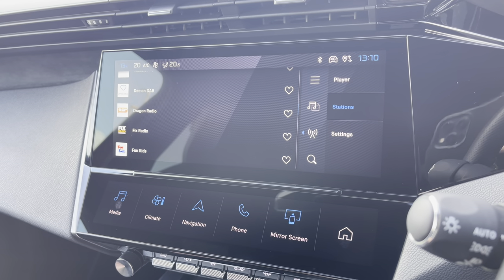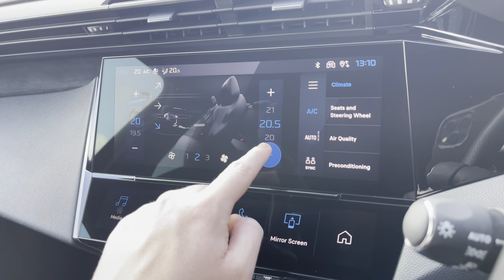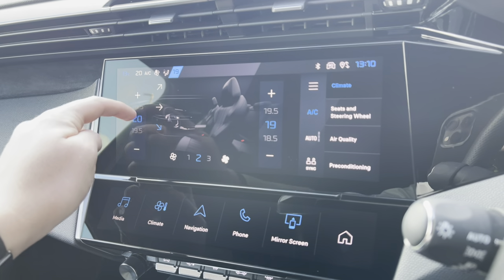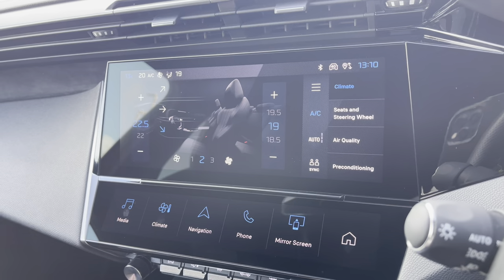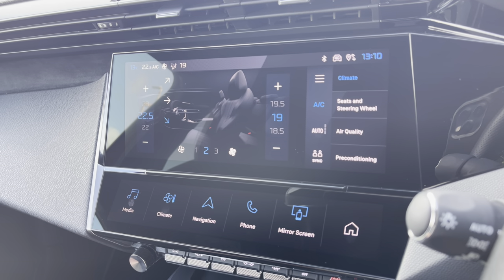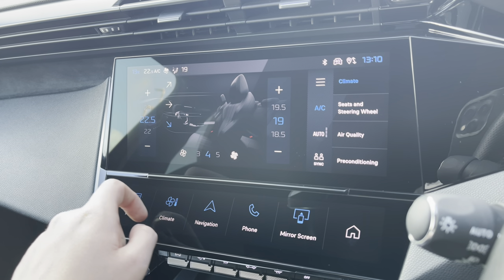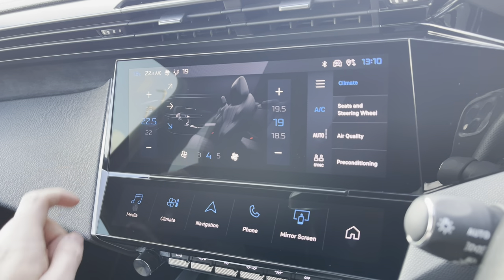Moving away from the radio, we will look at the climate controls, where you will see that it is extremely easy to control the temperature on both sides of this vehicle, which will be ideal for preventing any arguments with your passengers. You can also control how fast the air flows around your cabin, as well as where it is directed — at you, your feet, or the windscreen.